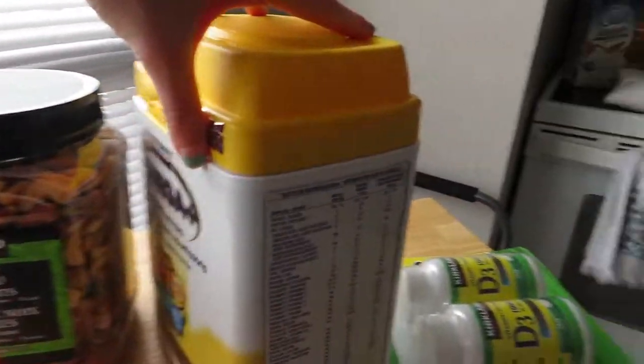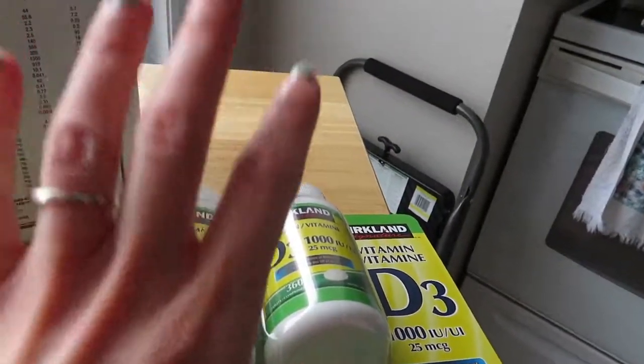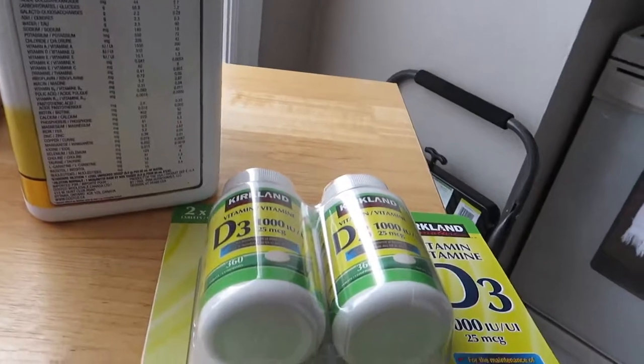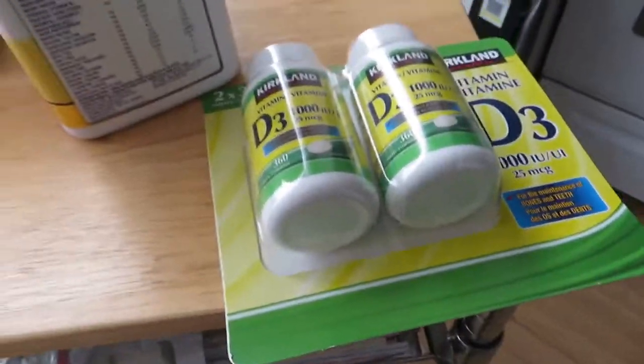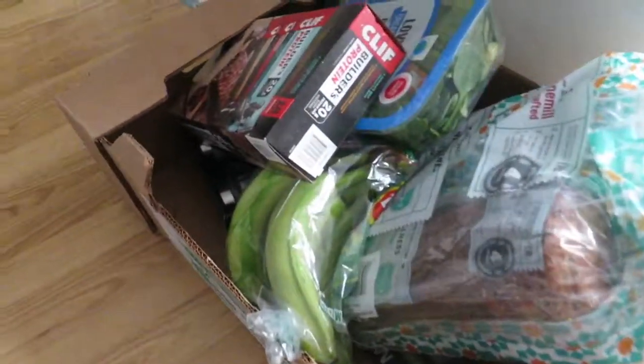Then we got some butter for baking and some mixed nuts, and of course formula for her. We also got this Vitamin D for Richard because it's good for his immunity — he has a bad immune system and it's winter now, so we thought this would help. And then down here we have a selection of things.